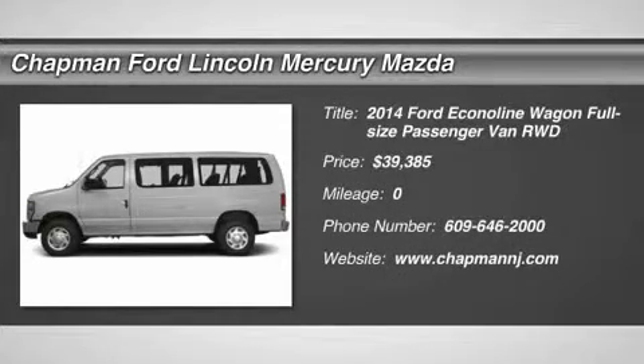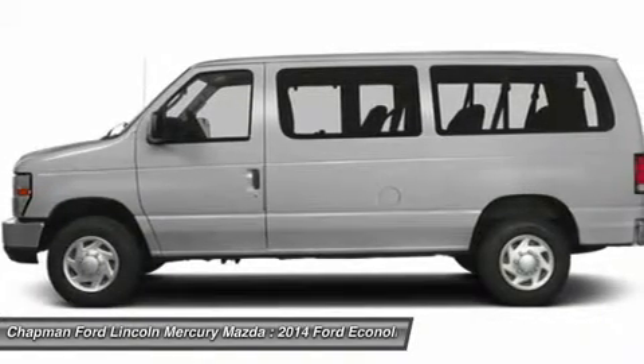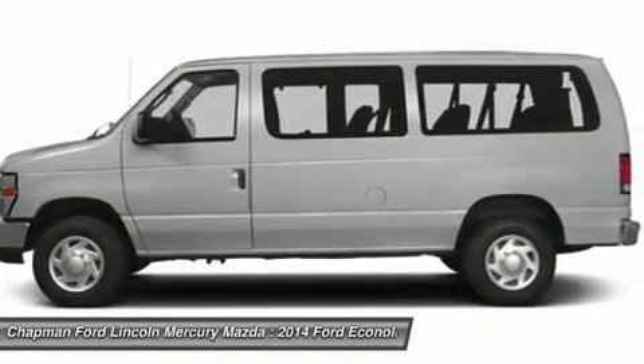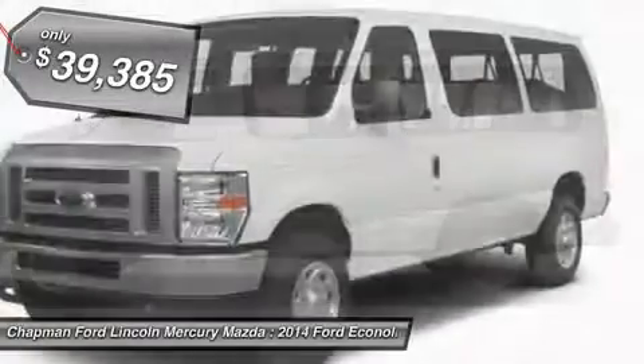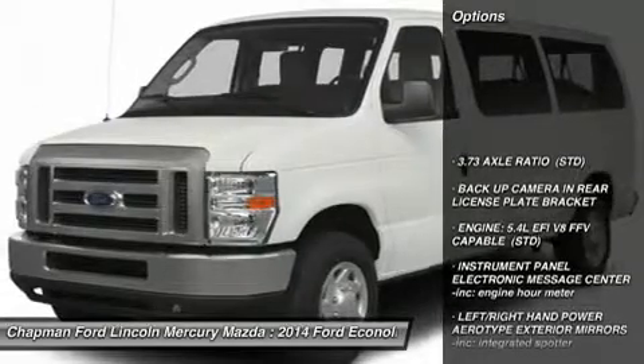The 2014 Ford Econoline. The Ford Econoline is a great work vehicle with plenty of room for any type of tool on the planet. You won't go wrong with the Econoline, and it is priced below $40,000. Here are some of this vehicle's great options.